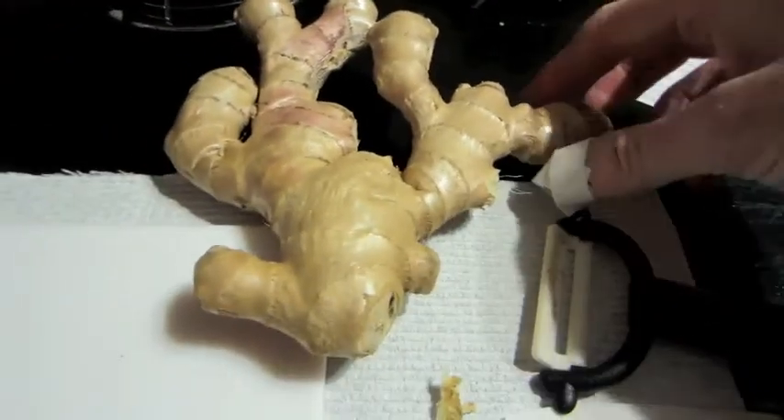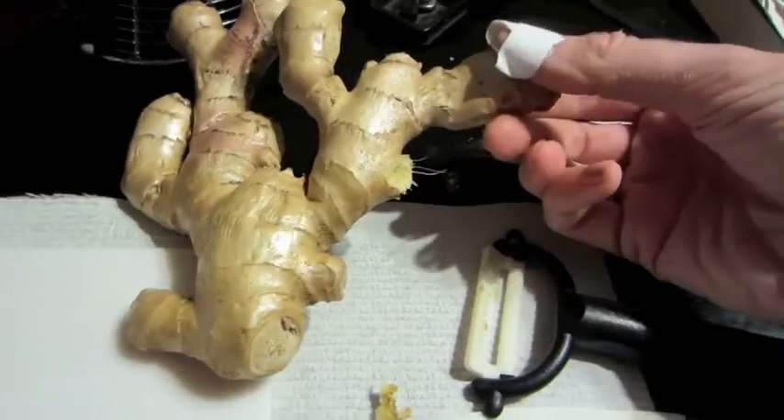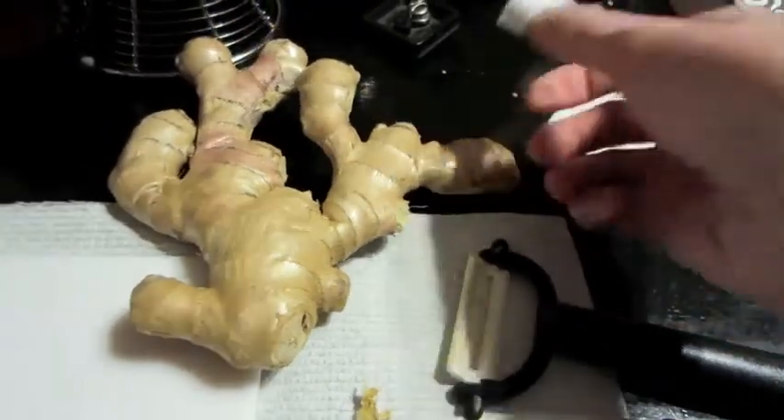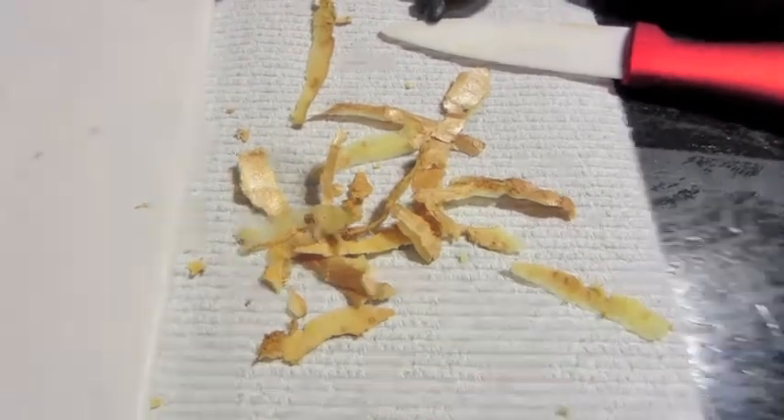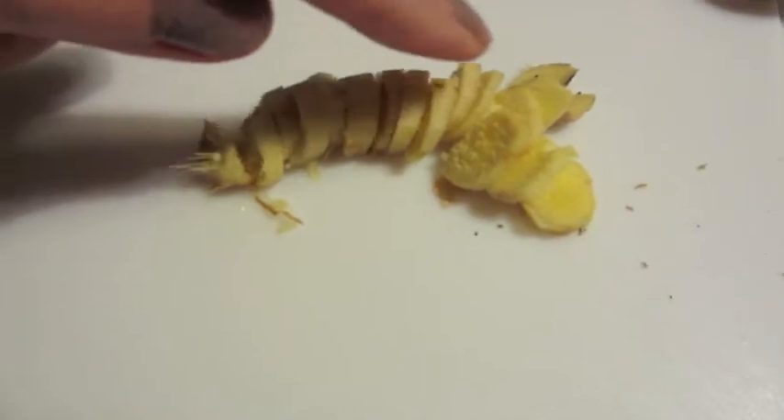To make ginger tea, you take a finger — these sections are actually called fingers, by the way — and you just snap it off. It's pretty soft. Then you peel it, because you want maximum surface area for the tea to brew.